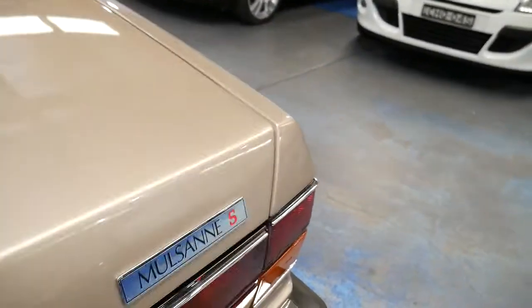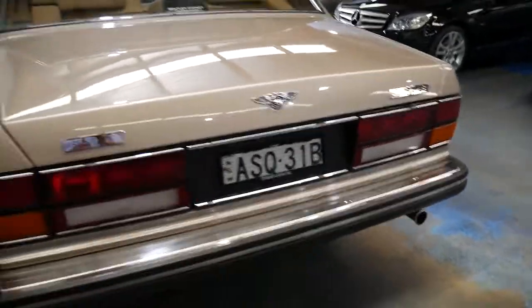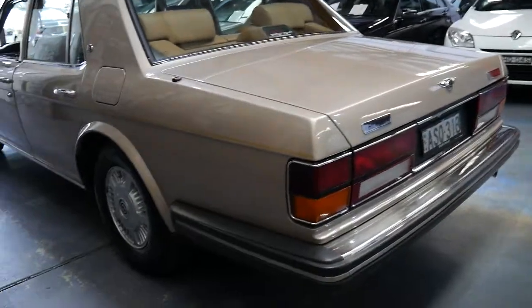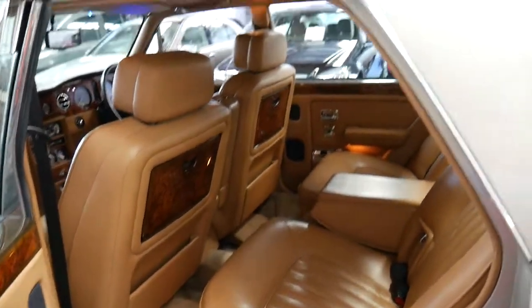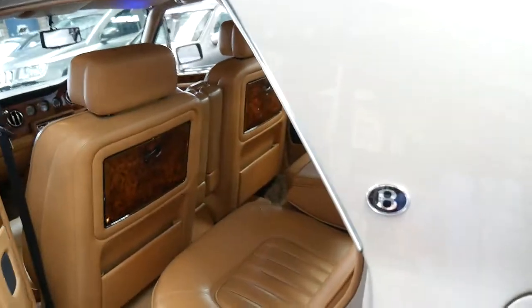We haven't had to detail it. Literally when it came into stock we shammied it off. Every panel, every wheel, every light, every bit of leather is absolutely beautiful. It's been looked after mainly by Bentley of Sydney, and it's also been to a specialist in Alexandria called John Vorza, who we've used a few times.